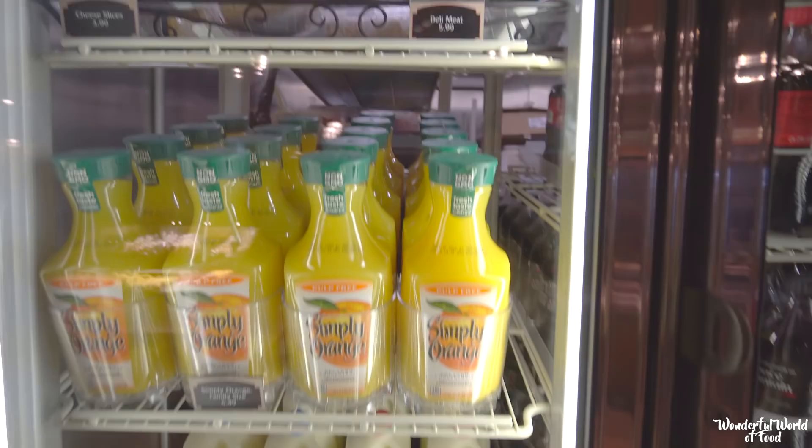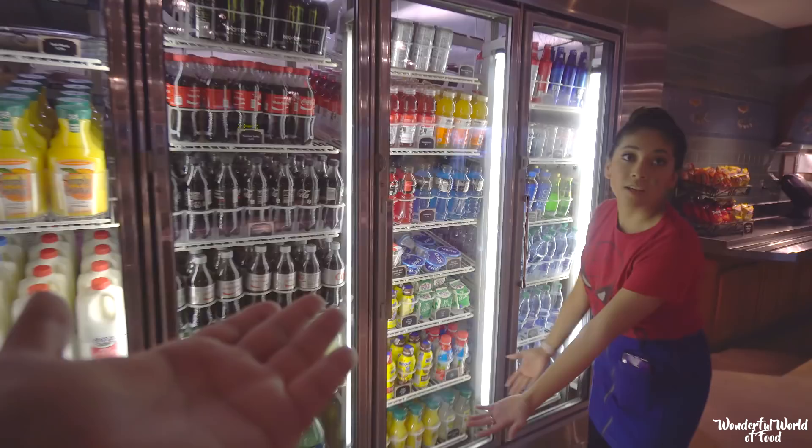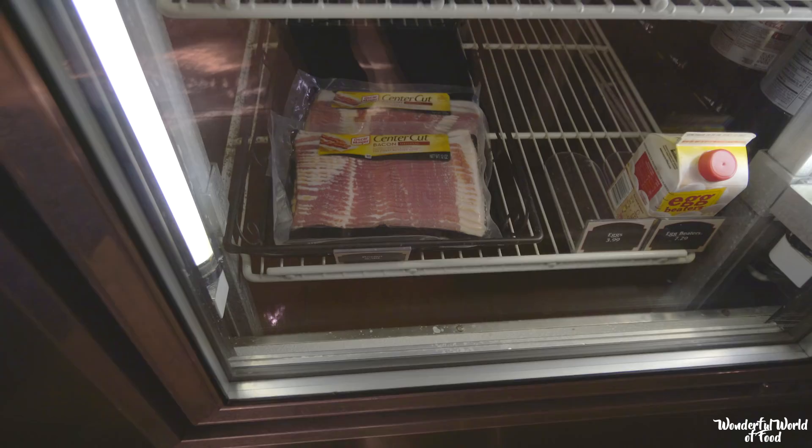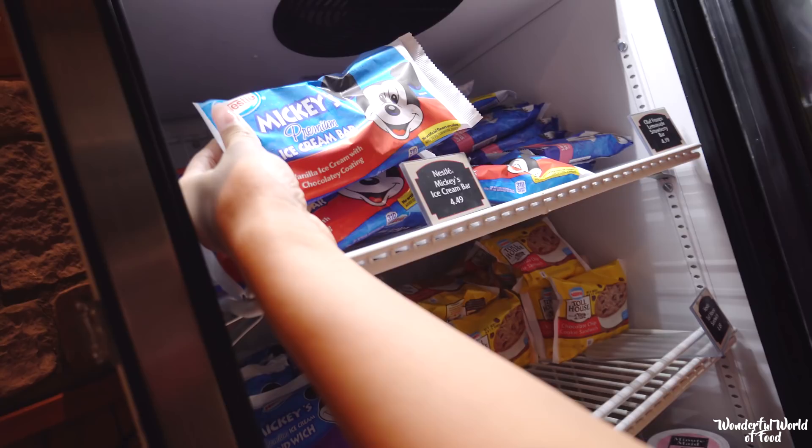They've also got Slushies. If you're staying at the Grand Californian, it's kind of like a grocery store in here. You can choose from beverages for everyone. We also have some cheese — cream cheese with toasted bread in the morning.